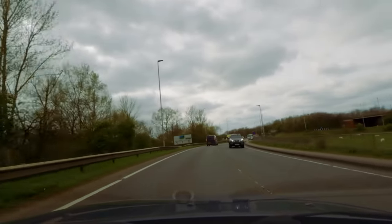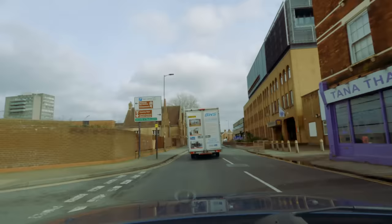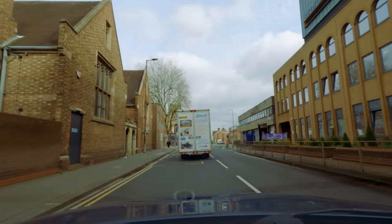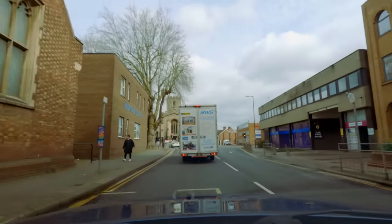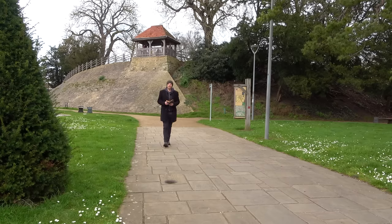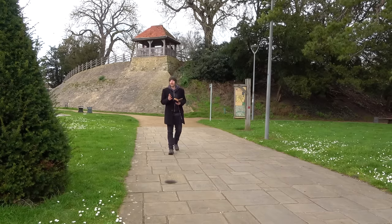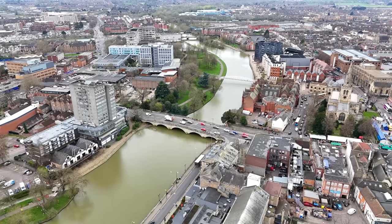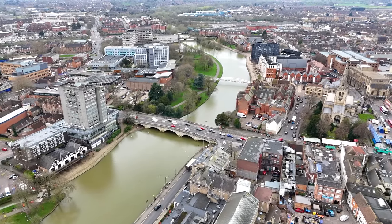Our route continues along the A603, which other than a few roundabouts is still fairly true to its original form. When we get to Bedford, however, rather than a nice simple right turn like it used to be, we're forced onto a stupid one-way system and then another. After much dicking around we arrive in Bedford, which in the days of my guidebook was a large town with a population of around 40,000. Today that's grown to over 106,000.